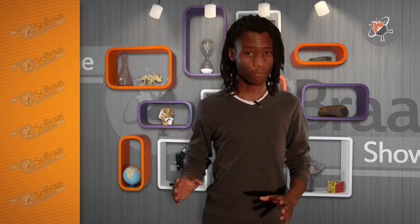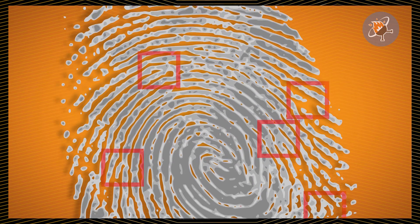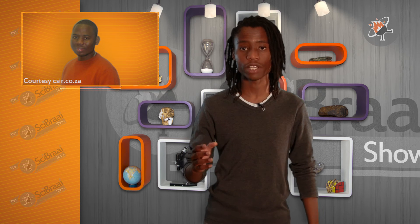Searching for a full fingerprint through a database takes a lot of time and a lot of computer power. That is why Ishmael Msiza worked with the CSIR in 2011 to develop a system that searches using partial fingerprints. The information can be separated into pieces and searched much easier and much faster. The idea is that developing a quick, strong South African biometric system will help to combat identity theft.